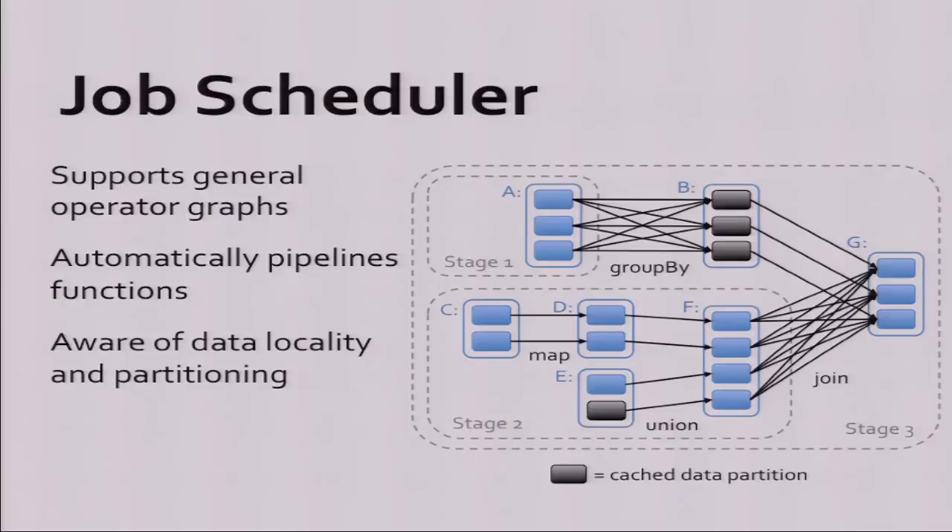The model also fuses operators together into an efficient execution plan. Unlike MapReduce which looks at each map and reduce step, this looks at the whole job and comes up with an optimized plan. It supports general graphs and automatically pipelines functions — for example, a map followed by another map gets fused into one function executed together. It's also aware of data locality and partitioning: if you do a group by and then a join, the data is already hashed by key from the group by, so it knows not to reshuffle it.